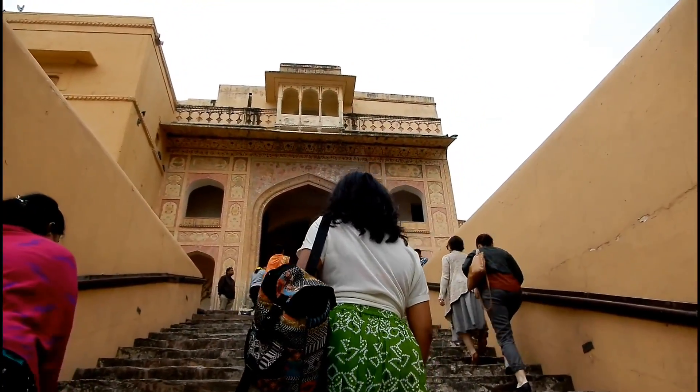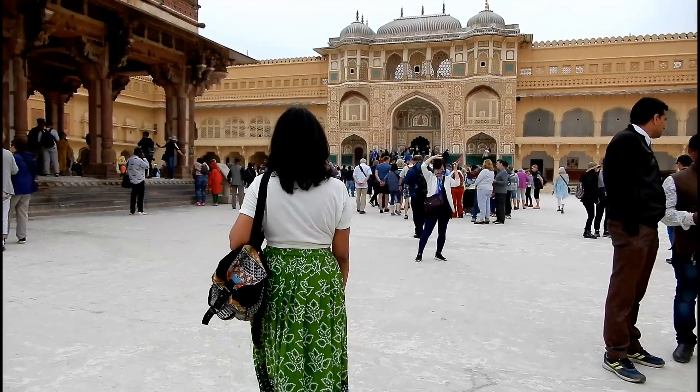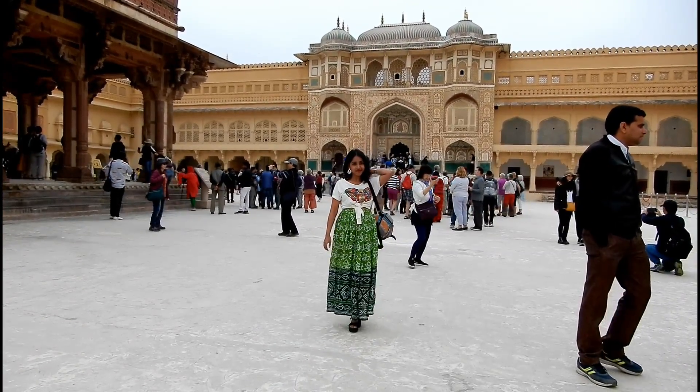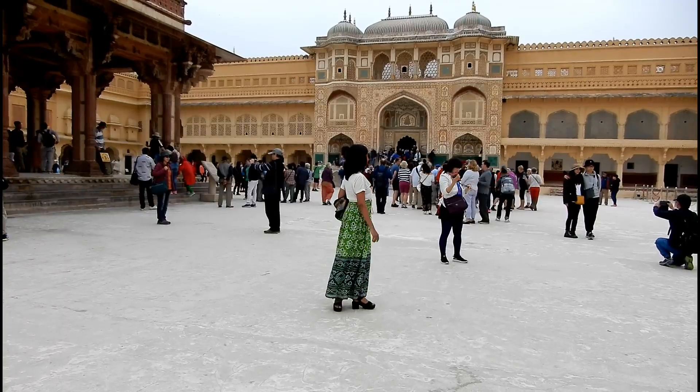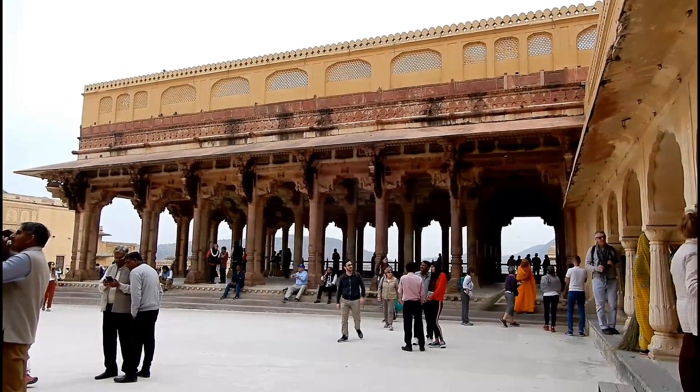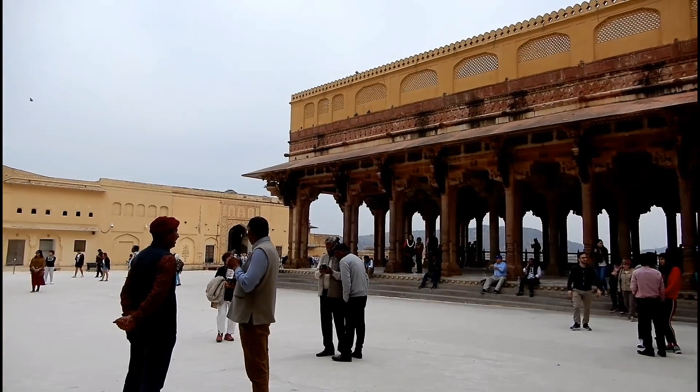As you climb back to the upper courtyards, you will find even more beautiful architectural structures. The fort is divided into a few sections, and each one of them has a separate meaning and significance.